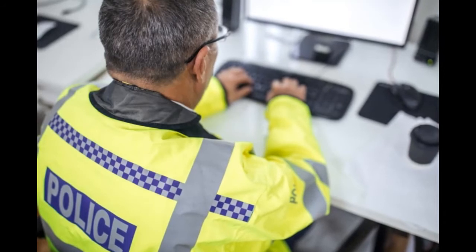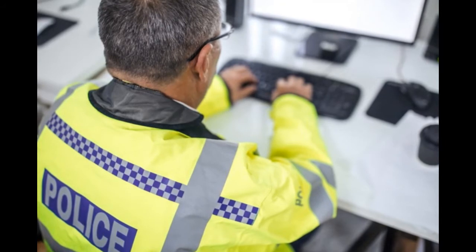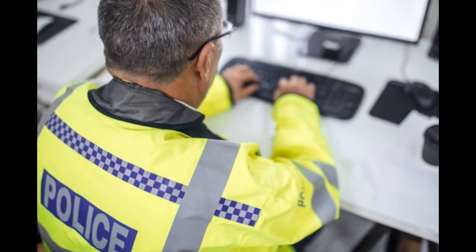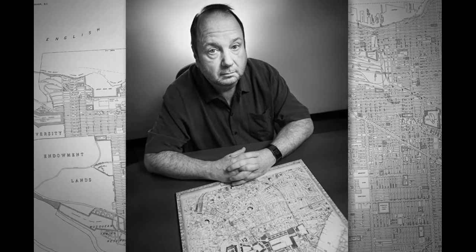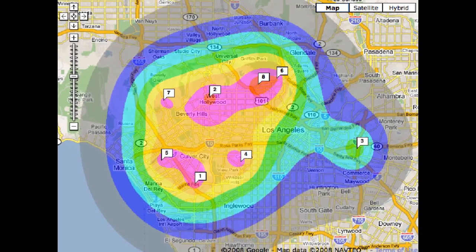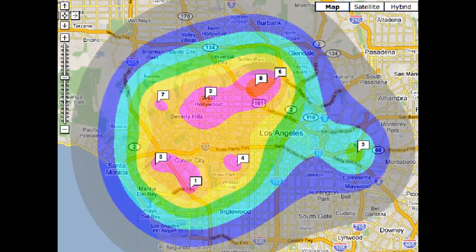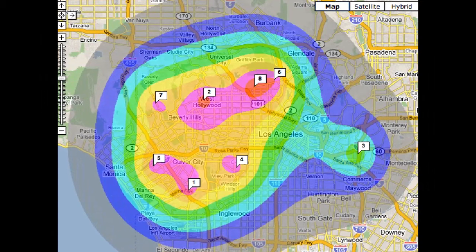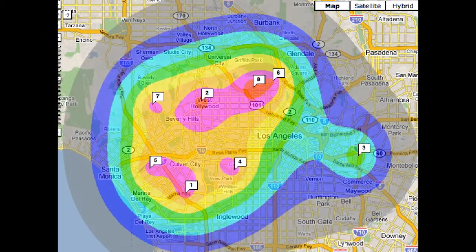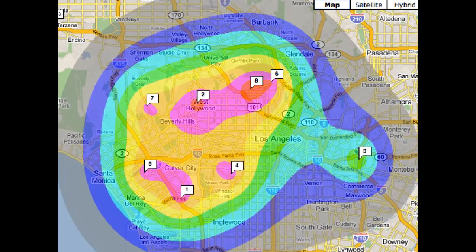Police and law enforcement agencies are always looking for new techniques to help them solve crime. One of these fields is geographic profiling, which was first developed by a Canadian criminologist named Dr. Kim Rosmo while he was working in the Vancouver Police Department during the 1980s. It's a tool that processes information about a particular offender and uses a mathematical algorithm to predict the most likely location of the offender's residence, place of work, and/or travel routes based on the locations they've chosen to commit their crimes.